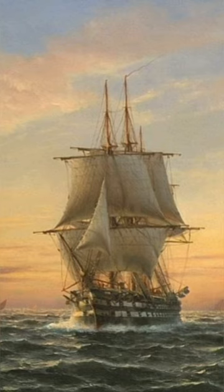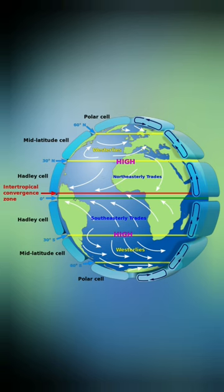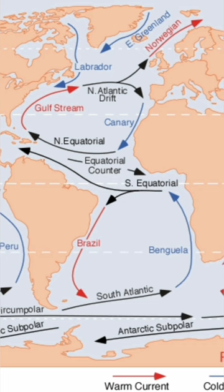Along with this, currents were also used to boost the ship in the desired direction. Discovering these wind patterns and currents was a centuries-long process.